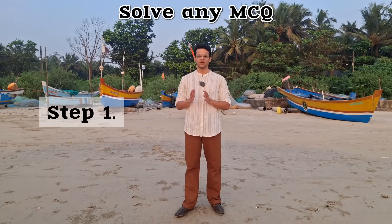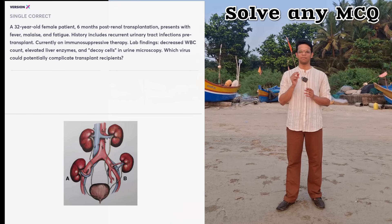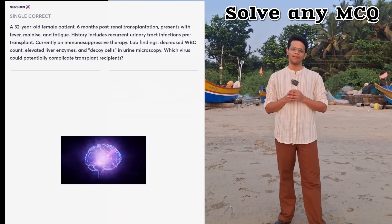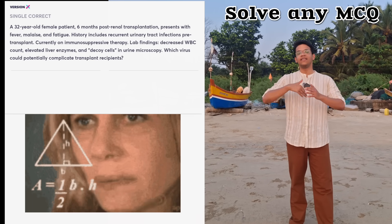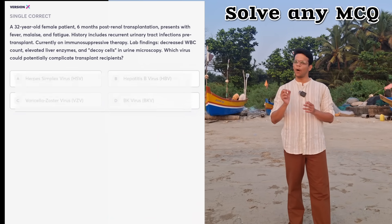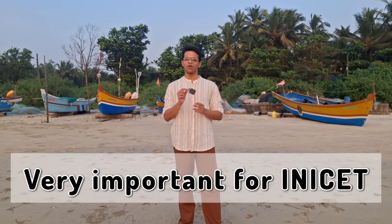The first step of solving any MCQ is to not read the question but read the options first. For example, in this question, I have hidden the options. There is a 32-year-old female who is a post renal transplant case. Once I see 'renal transplant,' 1000 different things come to mind — acute rejection, chronic rejection, vessel anastomosis, immunosuppression — and my brain wanders in 1000 directions. But if I had read the options first, I wouldn't have wandered and I would have saved time. This strategy helps in NEET set questions where you must mark the answer in under one minute.